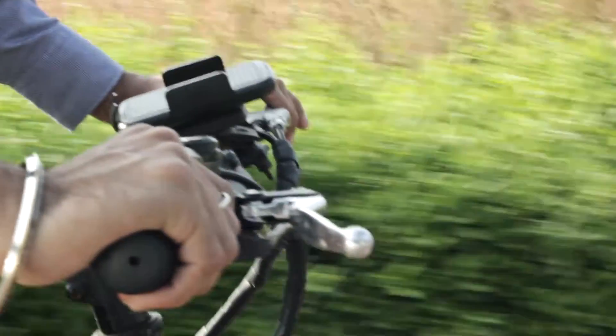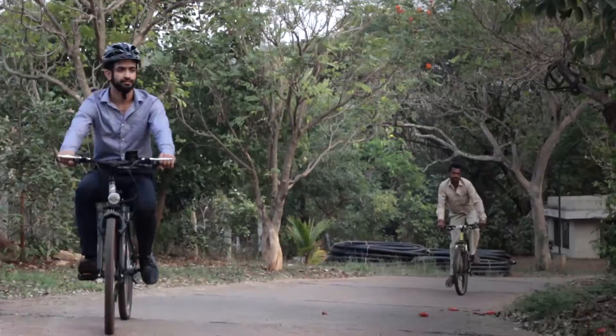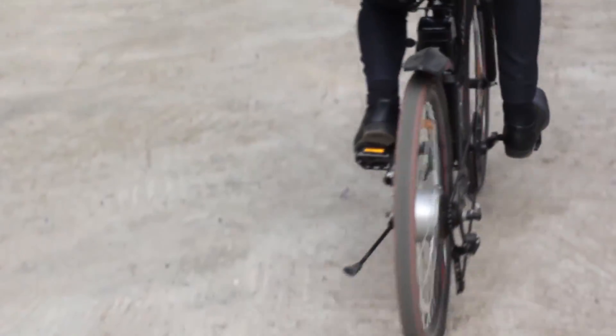A cycle with a top speed of 25 kilometers per hour, you can now breeze through traffic effortlessly. Never worry about going up an incline every now and then — just hit the throttle and the motor will do the job for you.